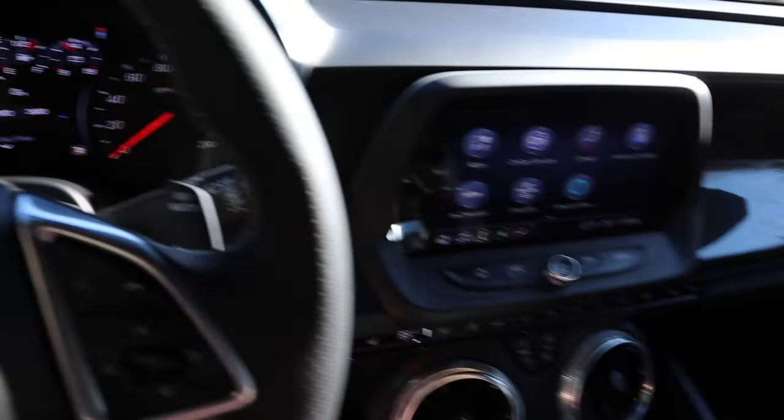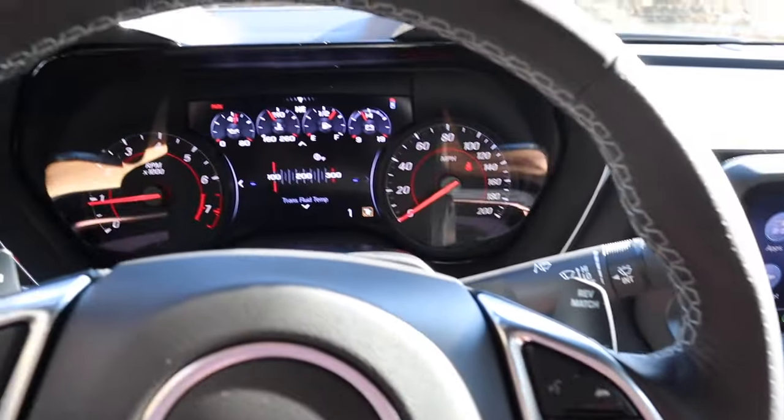It just takes some getting used to having your mirrors lined up right, but it's really not all that hard to see all around. Let's go ahead and get this out on the road.